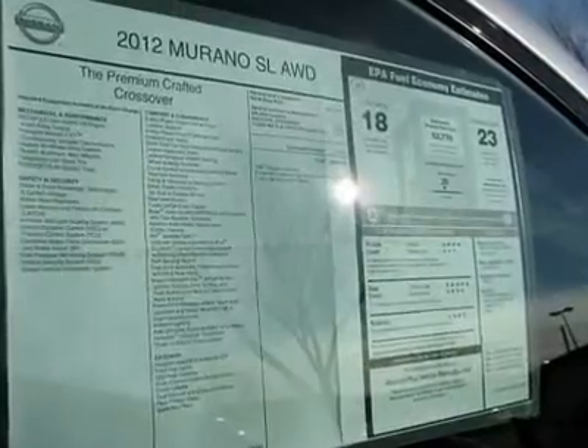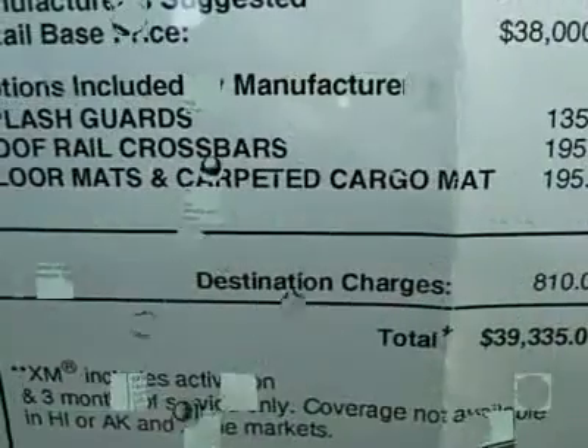Adjustable steering wheel, power steering, cruise control, keyless start, aluminum wheels.